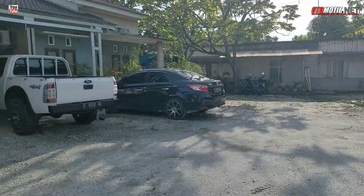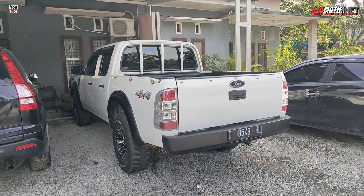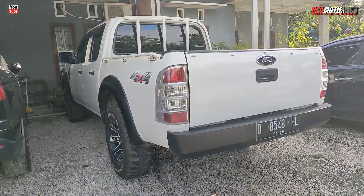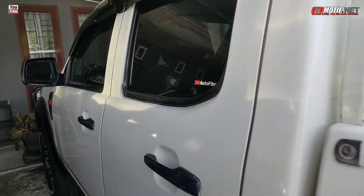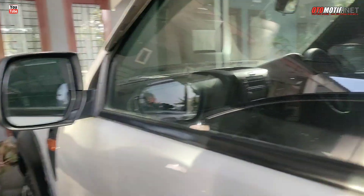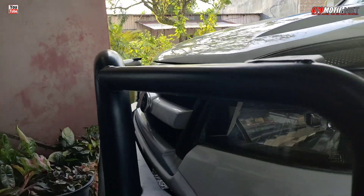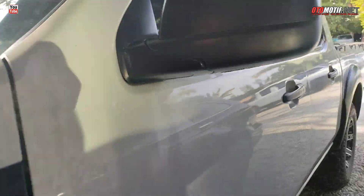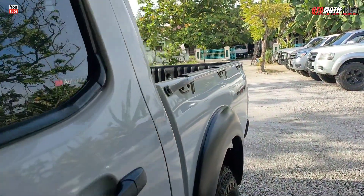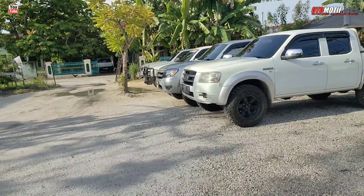Kemudian ada yang plat D kemarin, masih ada di sini. Unitnya lumayan fresh dan lumayan bagus. Bumper depan belakang sudah pakai ARB, dan dia juga sudah pakai bed liner. Kondisi masih oke, ini plat D, Bandung. Terus kita ke sana.